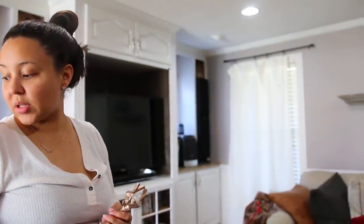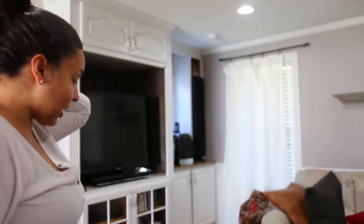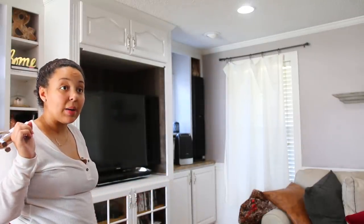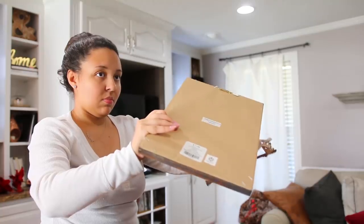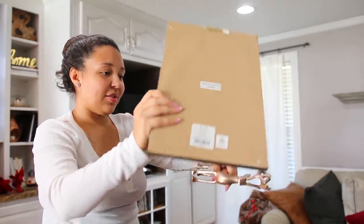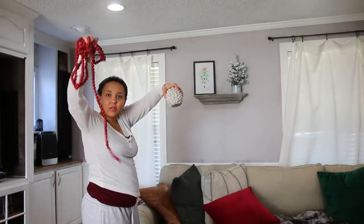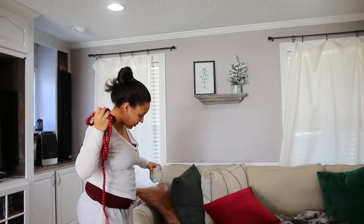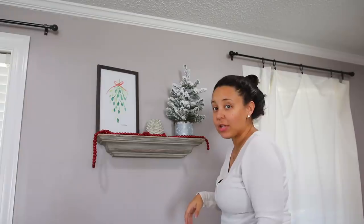My current dilemma is I have so many plaid and buffalo check things and I'm not sure about them. As far as everything else, I'm at a loss. I think I might put this picture up there — I got it either last year or the year before at Hobby Lobby. I'm going to take these and somehow put them up here. Y'all tell me what you think.